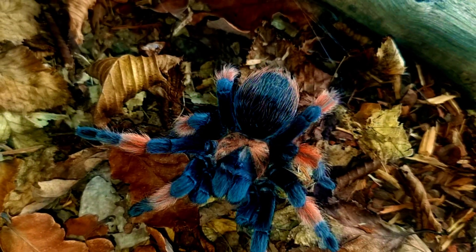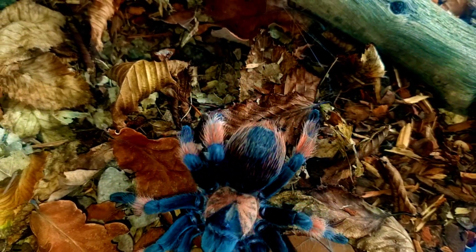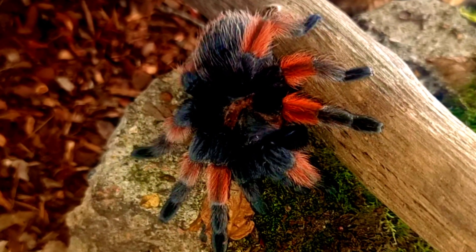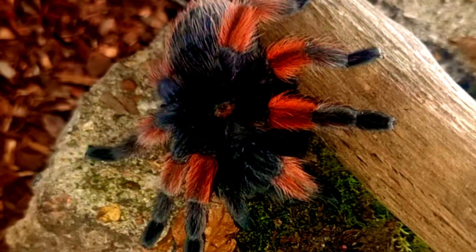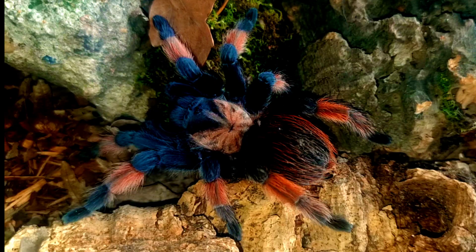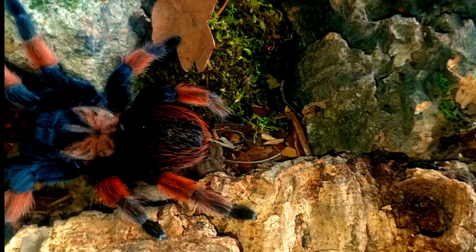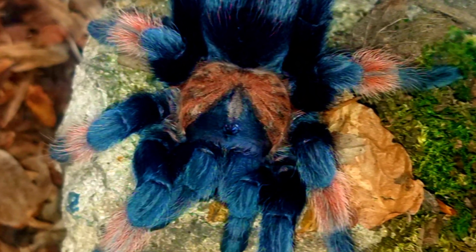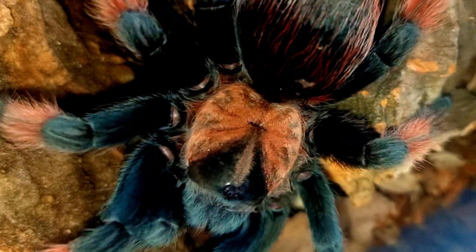The Brachypelma hamorii tarantula is known for its striking coloration, which consists of a deep velvety black body and legs with bright orange bands and red hairs covering the abdomen. Adult females can grow up to five inches in length while males are typically smaller, measuring around four inches. This species has a stocky build and robust legs, which make it well suited for life on the forest floor.